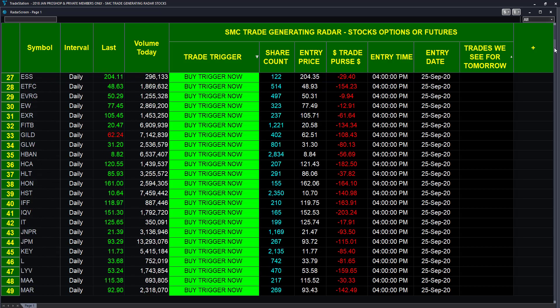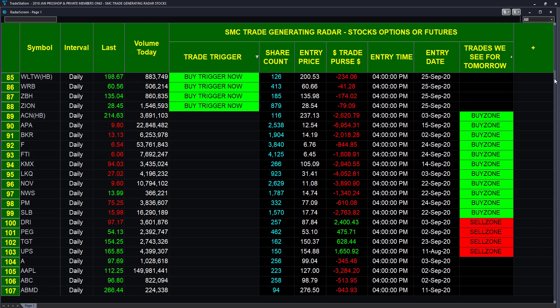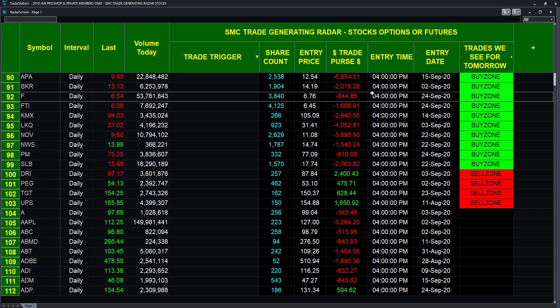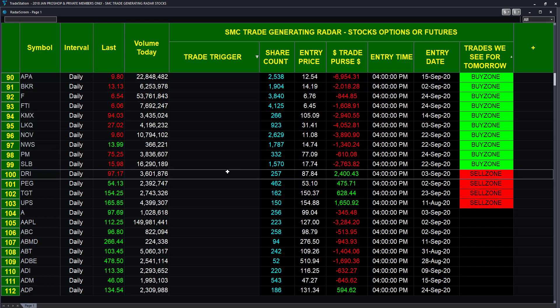Let me scroll down so you can get a good view — we want to see the 'trades we see for tomorrow,' and there they are. We'll take a static shot of that and get it up on the internet. Let's see how these stocks work out tomorrow. We're not saying they're necessarily going to generate that buy signal — it may be a few days from now — but they should do pretty well. Good night, good luck, hope to hear from you. Thanks, bye.